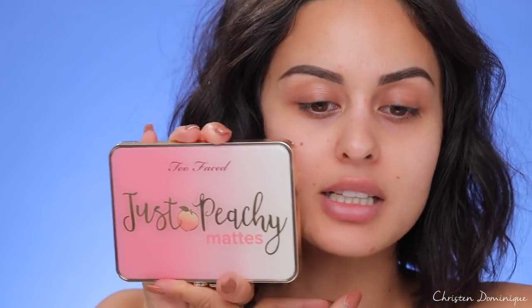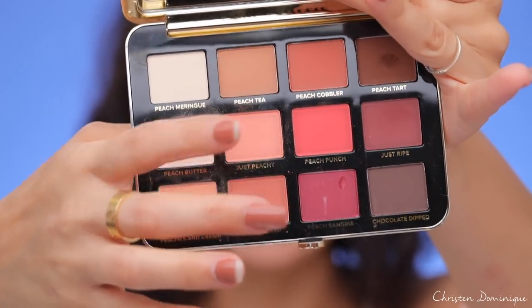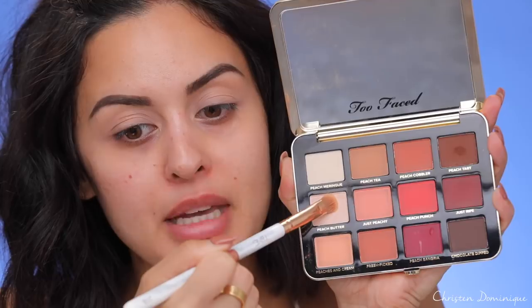I already did my brows, so I'm gonna start with the eyes using the Too Faced Just Peachy Mattes palette from the Peaches and Cream collection. I have the whole collection but I'm reviewing select products. That is a very strong peach smell — just whoosh, peach in your face! There are a lot of warm-tone shades, some orangey peach and browns. I'm priming my eyes first and setting them with concealer. They have a perfect setting color in the palette called Each Butter, which I'm using to set my concealer so everything is smooth and in place.